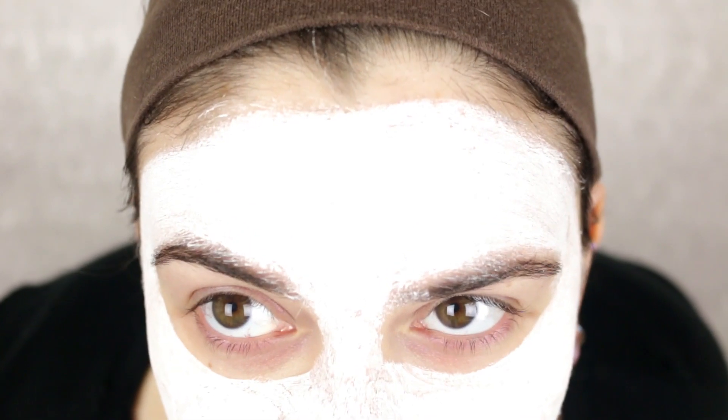Alright guys, I'm back — it has been 12 whole minutes. Here's what the mask looks like. It's so white it's probably blinding the camera. It's definitely completely dry; it actually dried pretty fast — probably after about five or six minutes. It doesn't feel super drying; it actually feels really good.